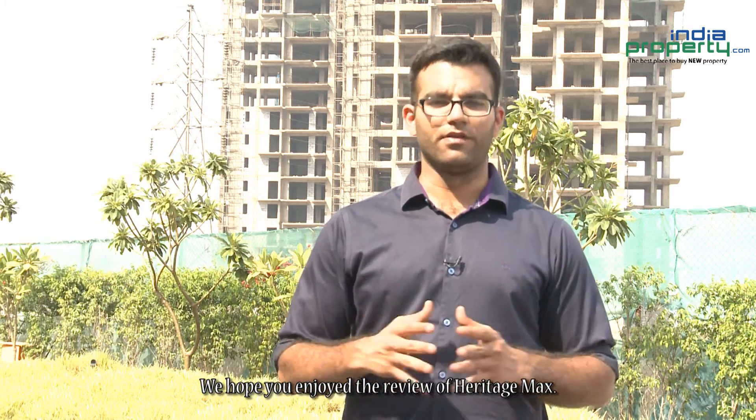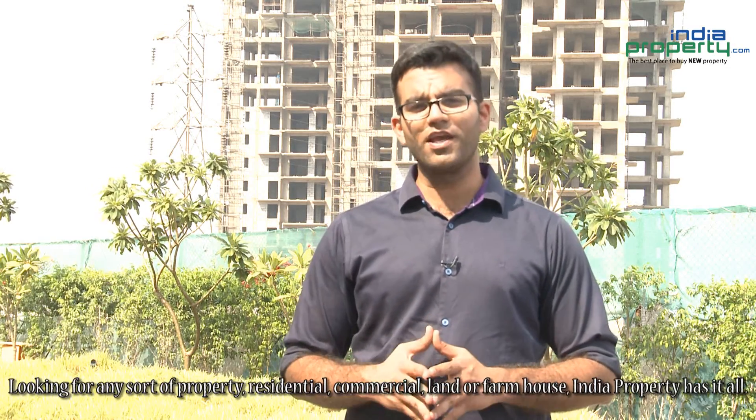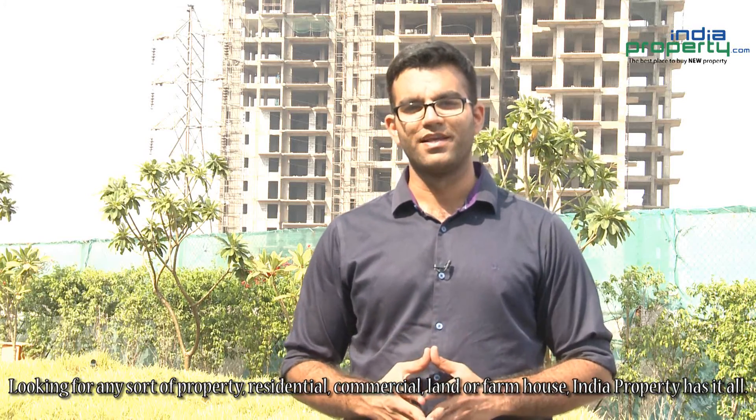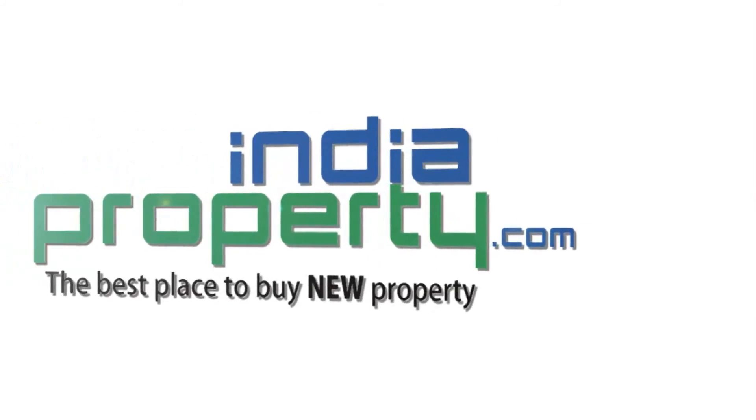We hope you enjoyed the review of Heritage Max. Looking for any sort of property — residential, commercial, land, or farmhouses? India Property has it all. For more details, log on to IndiaProperty.com.